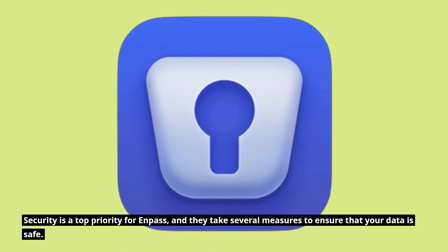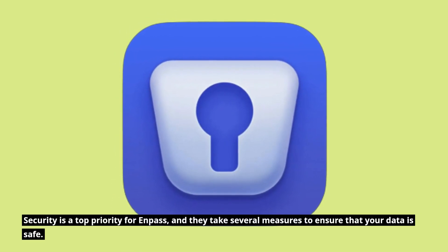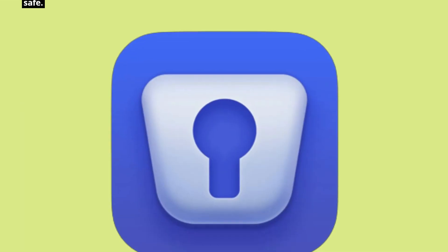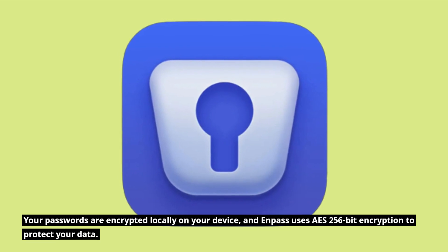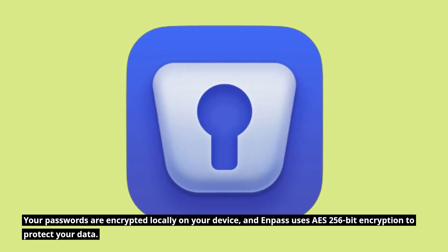Security is a top priority for Enpass, and they take several measures to ensure that your data is safe. Your passwords are encrypted locally on your device, and Enpass uses AES 256-bit encryption to protect your data.